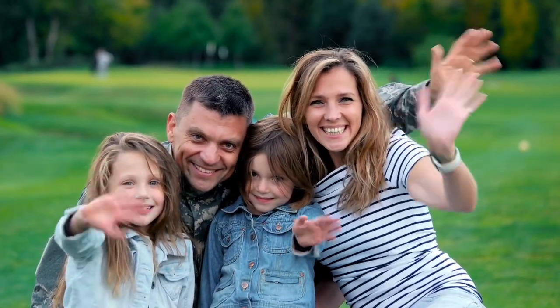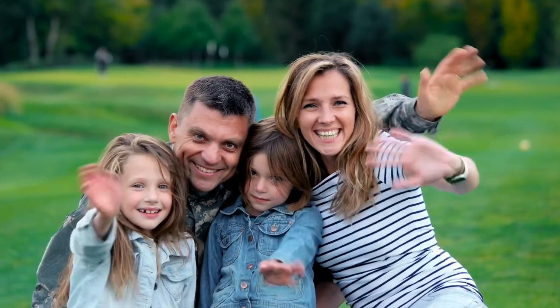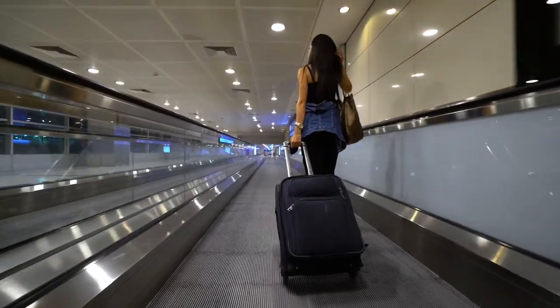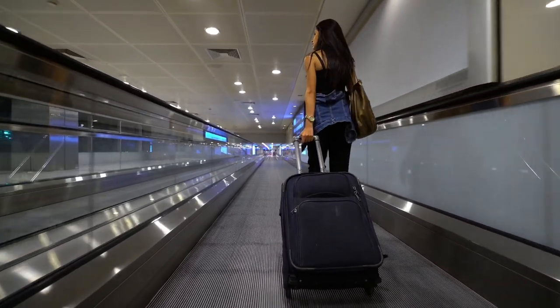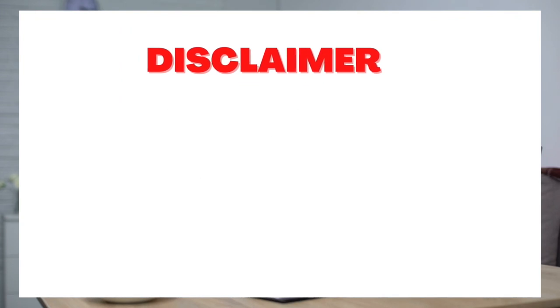Hi everyone, welcome and welcome back to another video. If you're new here, my name is Grace, and in my channel I share videos on how you can travel abroad to study, to work, to bring your family, or to vacation. In today's video we are going to see how you can travel to the UK to work as a volunteer, and I'm going to be giving you three companies which are employing now. Please stay till the end.